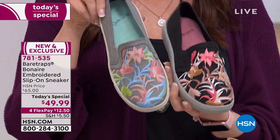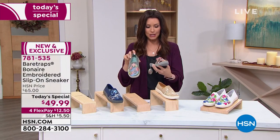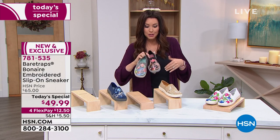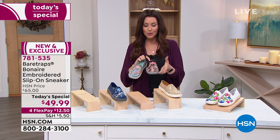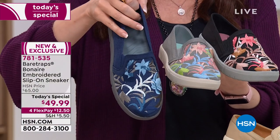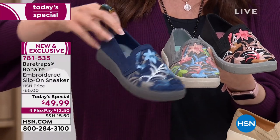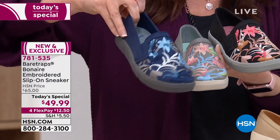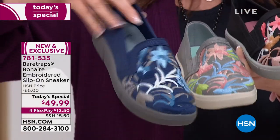Speaking of versatile — I'm wearing wine and black, and I could have worn the black or the gray. You don't have to match exactly — choose a tone and coordinate with that. The black, gray, and blue with all those tones are all going to be a great neutral. Whether you're a dark denim girl, a chambray denim girl, or soon-to-be a white denim girl, this is going to be your go-to shoe. It doesn't matter if you've got a skinny-leg or wide-leg pant.